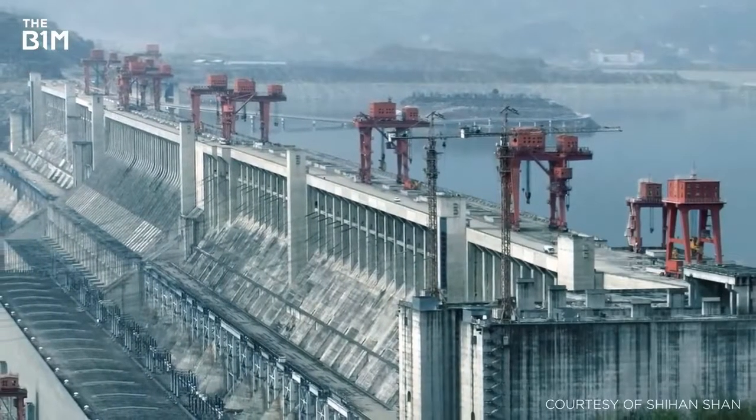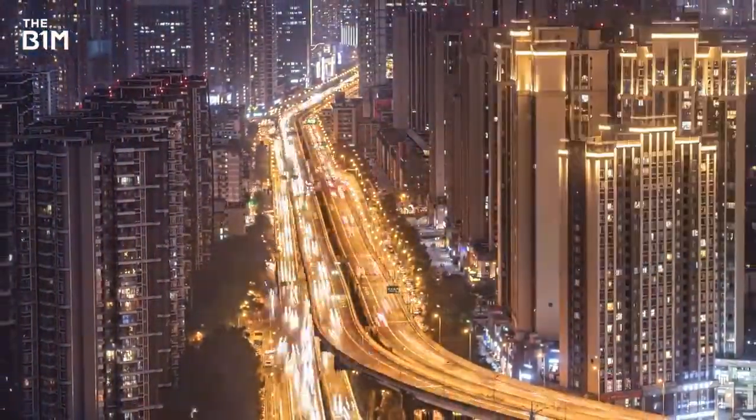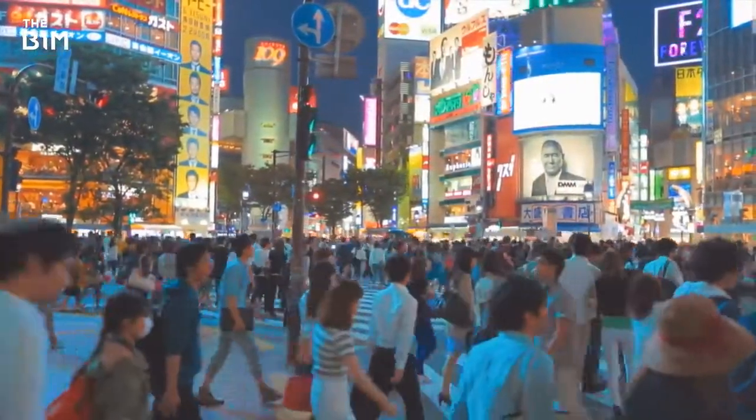While the Three Gorges Dam pushed engineering to the extreme, the demands of our developing world and the needs of its ever-expanding population mean it's only a matter of time before an even larger dam is built.